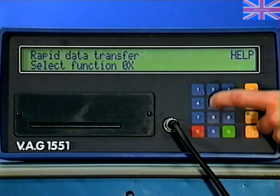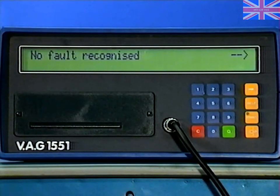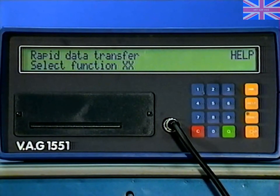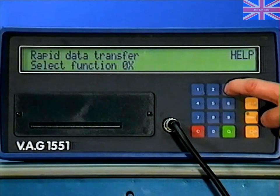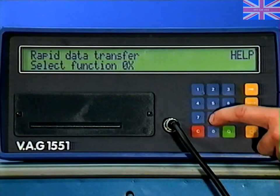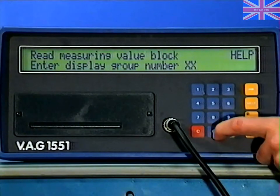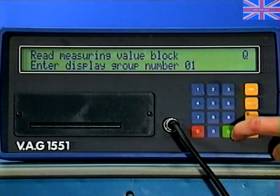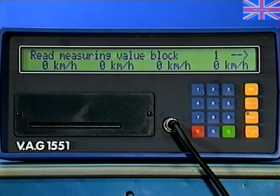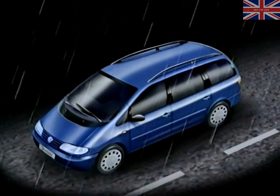The ABS diagnostic functions include fault memory interrogation, final control diagnosis for activating components of the modulator unit, and the measuring block mode for reading and monitoring values, including wheel speed sensors. You'll need to refer to the repair manual for detailed diagnosis information.